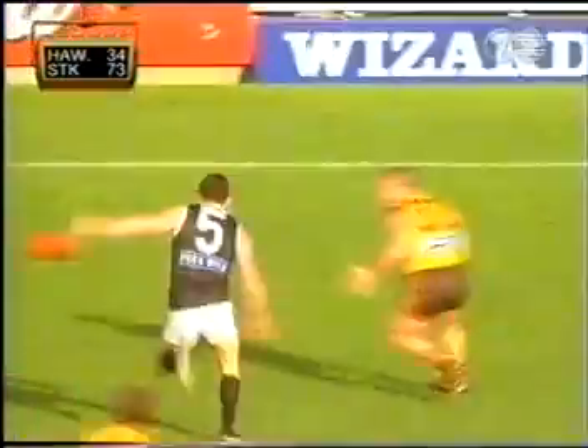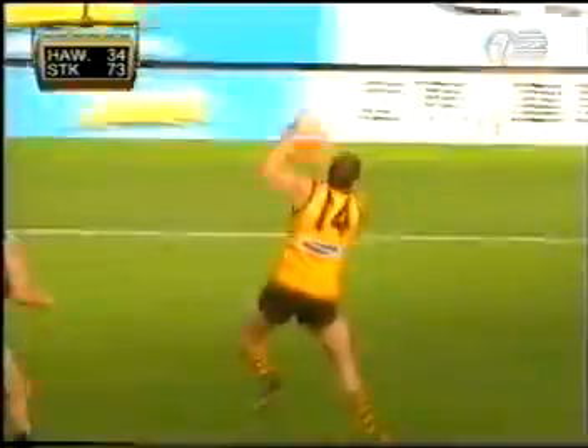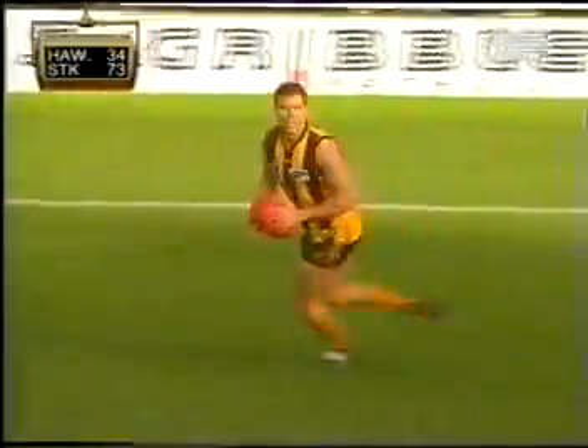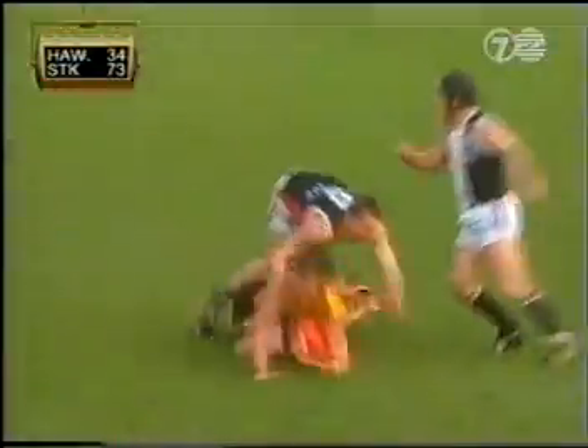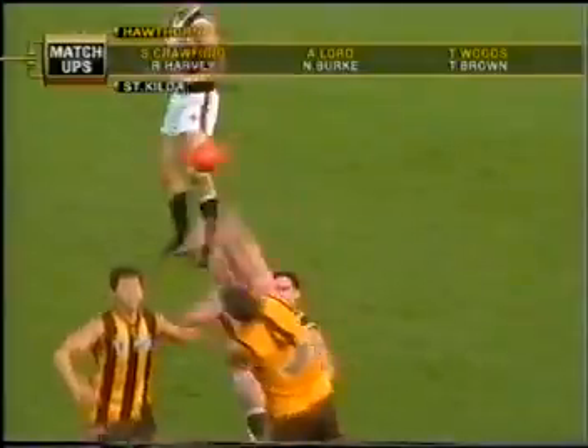Woods, Crawford — this looks better for the Hawks. Crawford on the left, down towards Anthony Rock. He's got him on centre wing. Rock drives to half — beautifully weighted kick, he finds Crummel. Now they've got to do something here with it, Hawthorn. Crummel kicks it across the ground. Lord was calling for it — Thompson. He's kicking for his second. Nathan Thompson has kicked two goals.